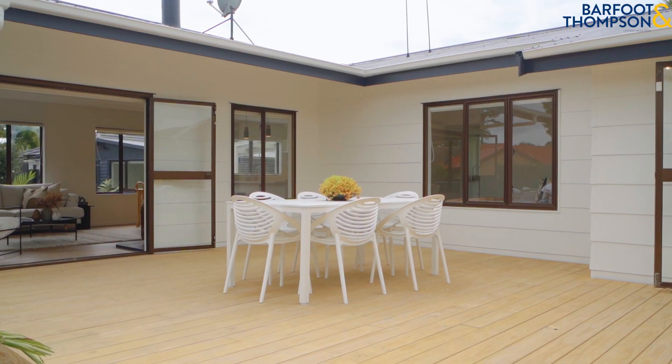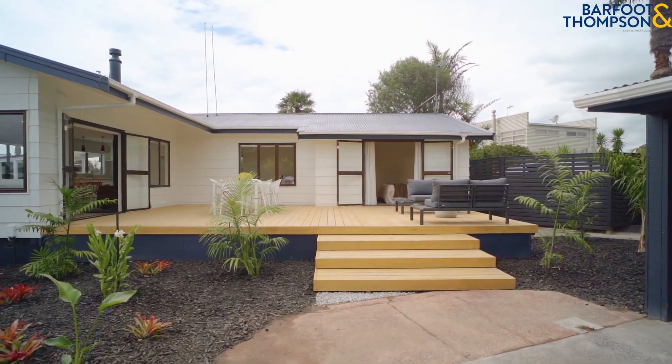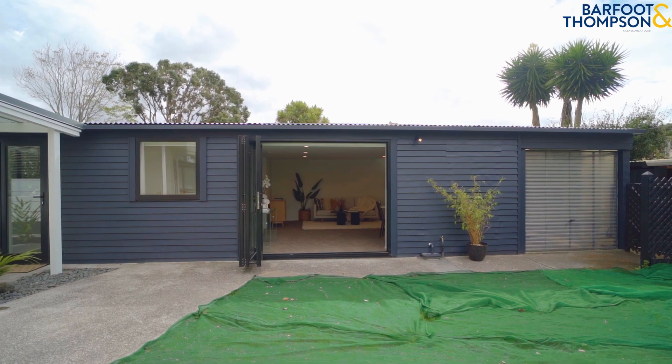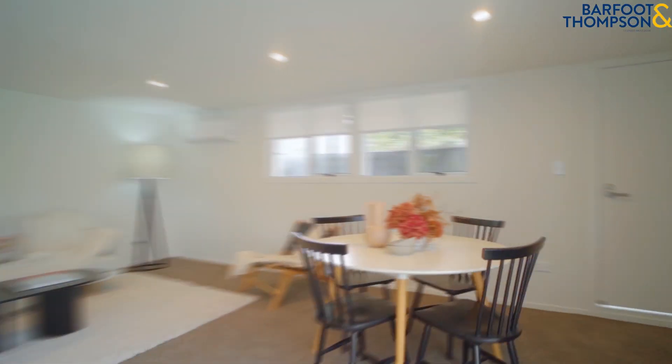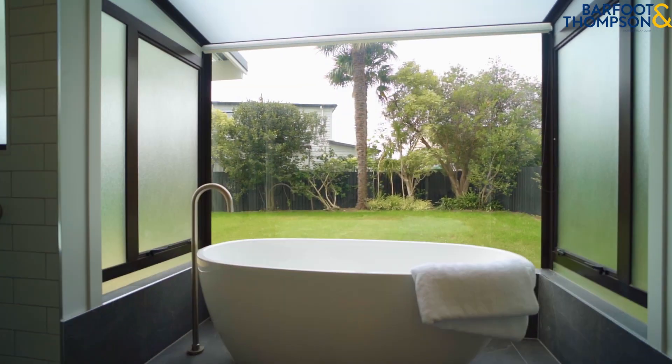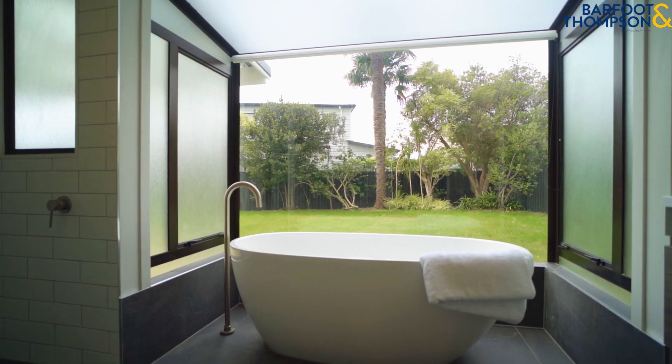Set on 963 square metres of land is a spacious family home which includes three well-appointed bedrooms and a studio that contains two further bedrooms and a second living area. Everything has been renovated to a very high standard, making it feel and look like a new home.